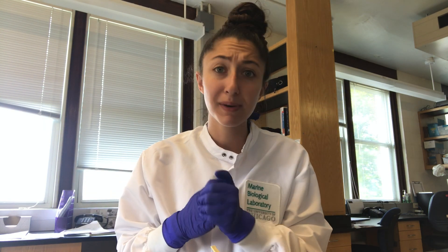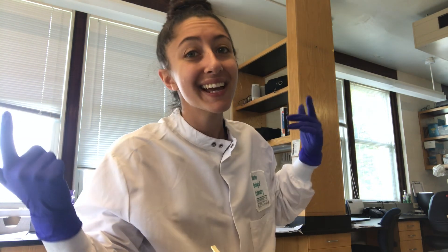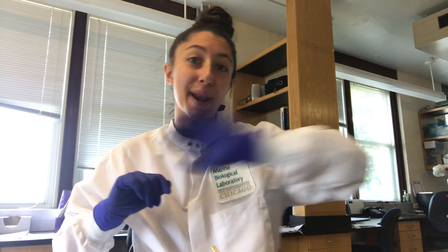I hope you enjoyed this video — like and subscribe and all that. I have a week in my life as a molecular biology intern as well, and a bunch of other college and random videos that you might enjoy. Anyway, I hope you have a great day. Bye!